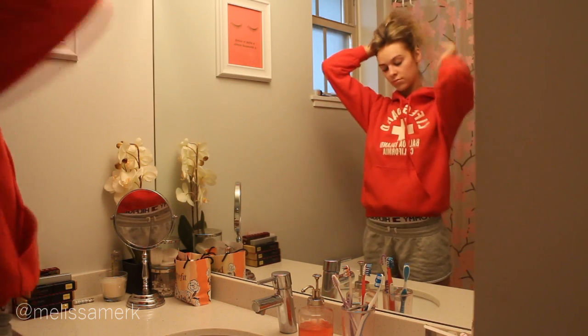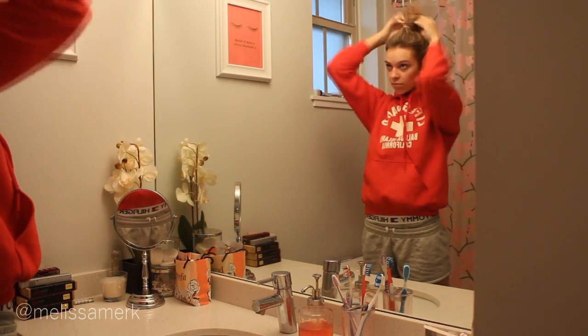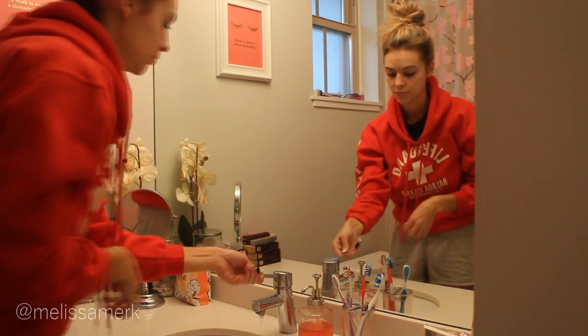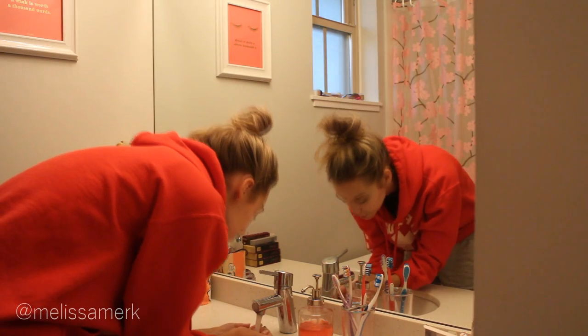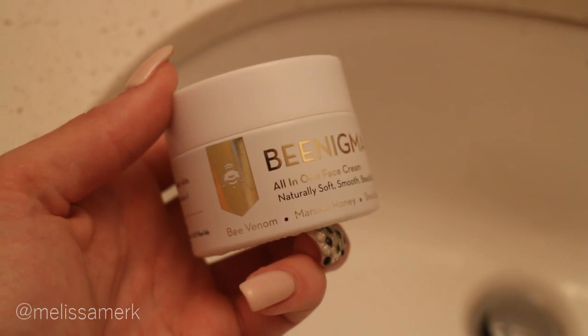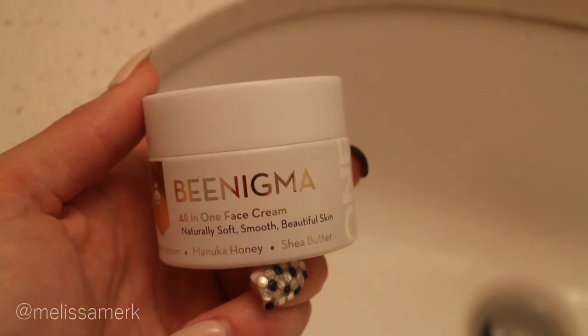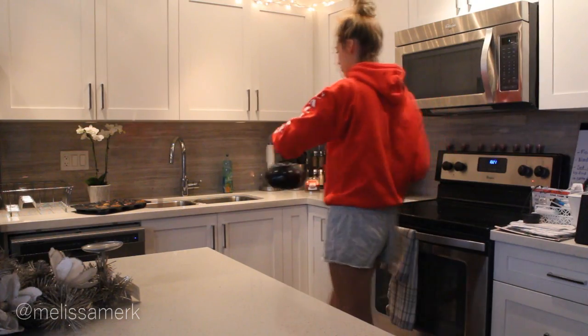I usually just rinse my face with water and then use a moisturizer, and that's what I'm going to be doing today. The moisturizer I've been using lately is this one from Beenigma. I think it has bee venom, manuka honey, and shea butter in it, and I've been loving it.